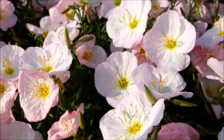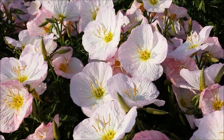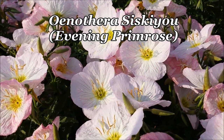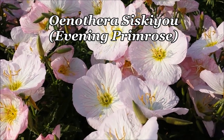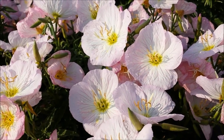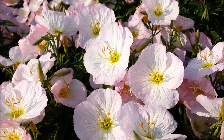As the day is drawing to a close, it's kind of appropriate that we talk about the Evening Primrose, or Oenothera Siskiyou. Here's a perennial that, as you see, puts on a terrific show with its large buttercup-like flowers that are a very attractive shade of white and pink.